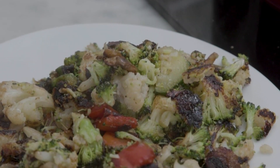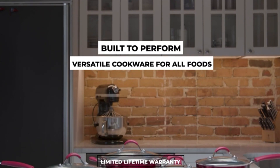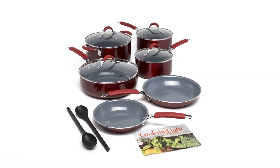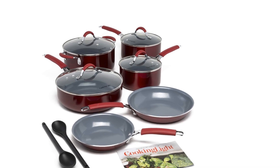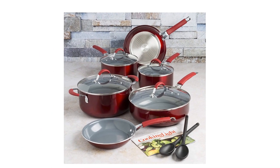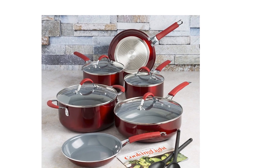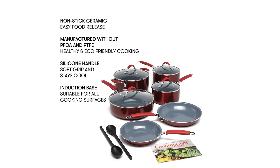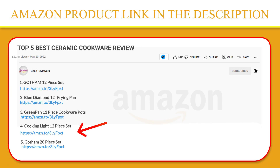The tempered glass steam-vented lids prevent overflow, and the silicone handles provide a comfortable grip and stay cool to the touch. Use the two scrape-safe nylon spoons to stir, baste, and scoop. Follow along with the included recipe book to create delicious recipes with ease. Cooking Light cookware will inspire you to create culinary masterpieces in the kitchen. If you like this product, please click the link in the video description for a better price and original product.